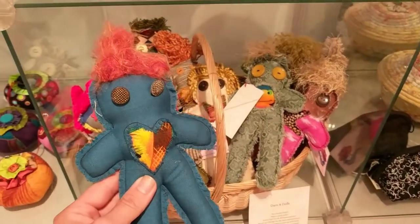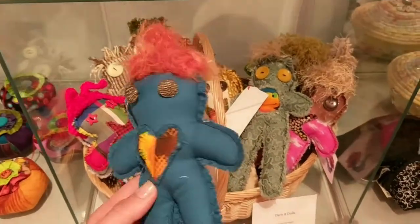Helen Ashdown's Darn It dolls are intended to listen to your troubles, but they make cute gifts for kids as well.